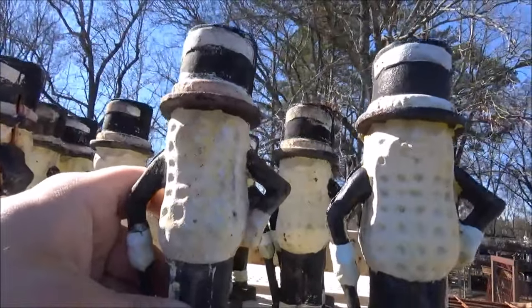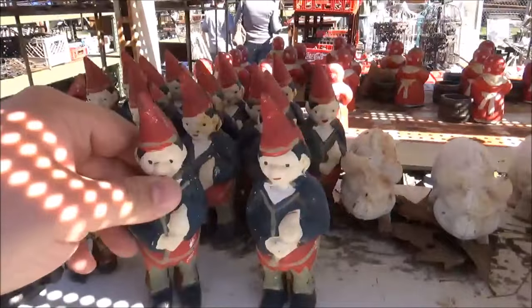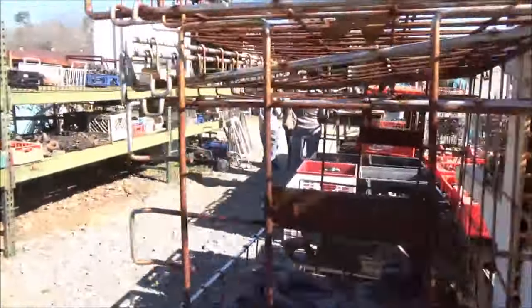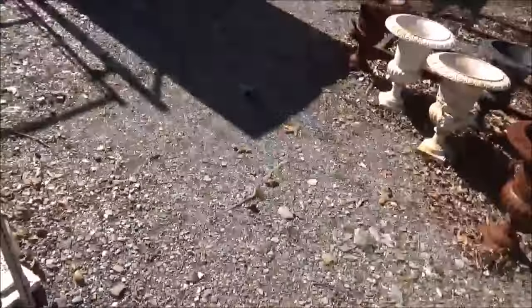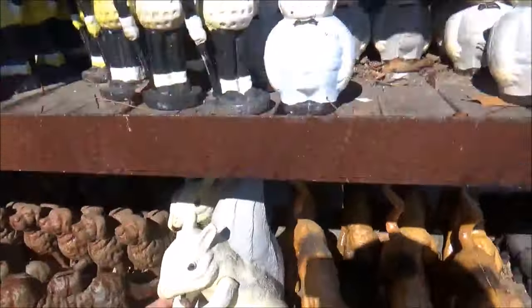We got a bucket of old mammy figures. Mr. Peanut, I presume. Some sort of elf? Little metal squirrel.